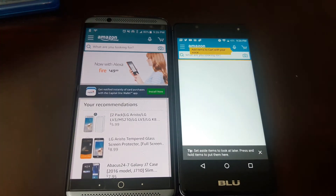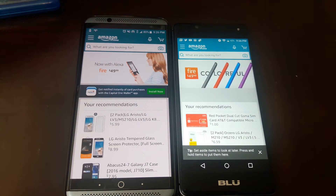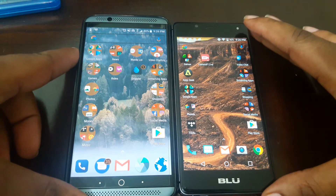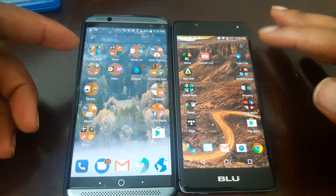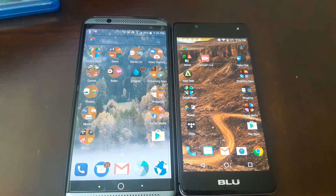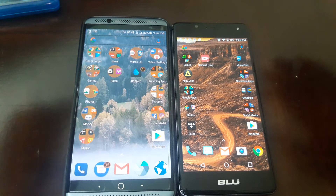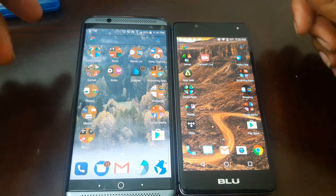By the way, the Axon has four gigs of RAM and the Blu R1 HD has two gigs of RAM. This is just a quick video to show you the difference between these two phones. If you have a Blu R1 HD and you're thinking about getting a new phone and you have the money for the Axon, it's probably a good idea to go ahead and get it — or wait till the summertime when ZTE releases a new Axon, I believe it's going to be the Axon 7S. It's all rumors, but as far as the Axon 7, this phone right here — you would like it over the R1 HD as far as speed goes.